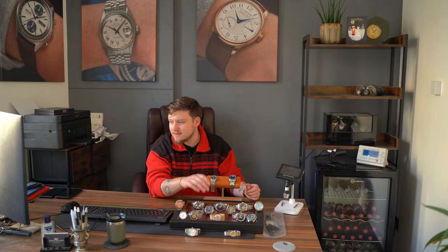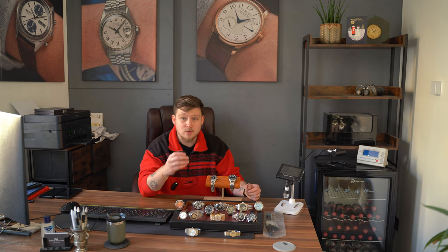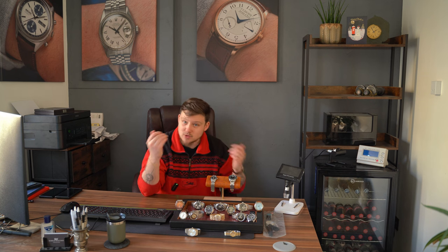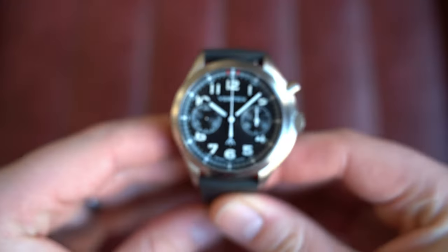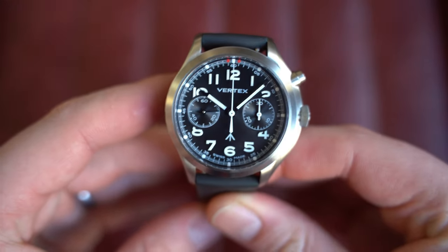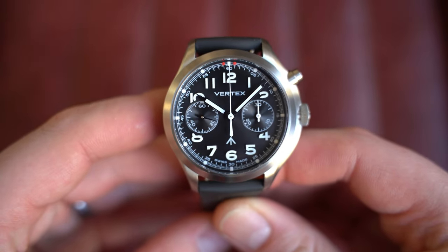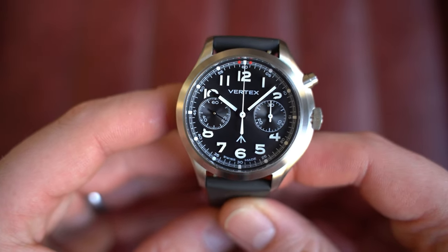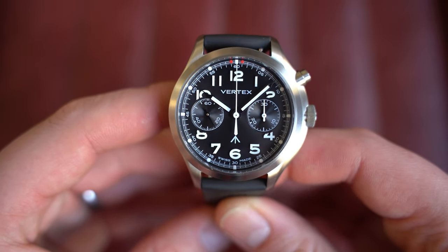From there, over to a Vertex — this is the MP45 on the rubber strap, the manually wound black dial. Anyone who knows me knows I'm a huge fan of Vertex and what Don over at Vertex is doing with the brand. I think he's done a fantastic job bringing back all the military heritage and history in a modern way.